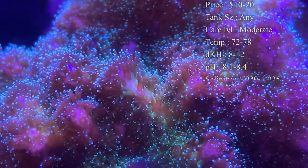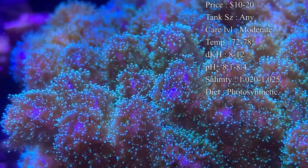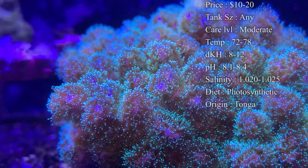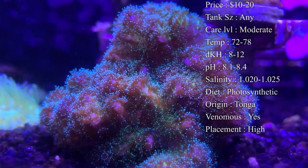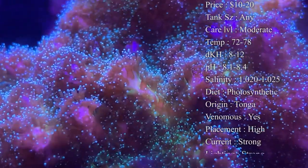Care level they can be moderate, but like I said SPS can be difficult to take care of — this one is probably your best bet when first starting out. Temperature you want to keep at 72 to 78; I normally keep mine at 78 degrees. dKH 8 to 12, pH 8.1 to 8.4, and salinity 1.020 to 1.025 — I normally keep mine running about 1.024.